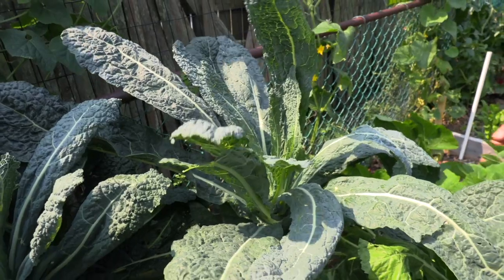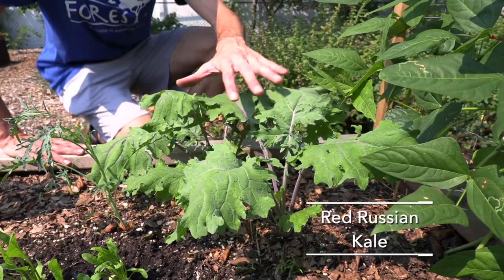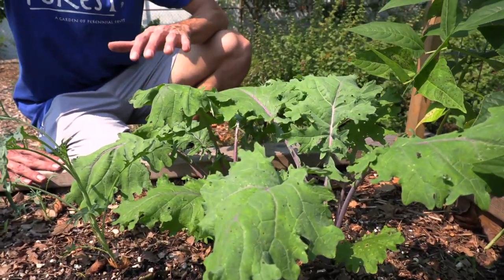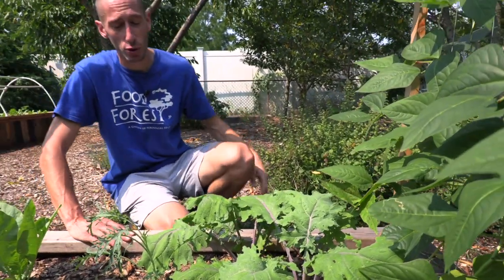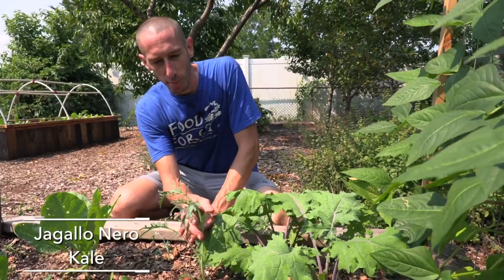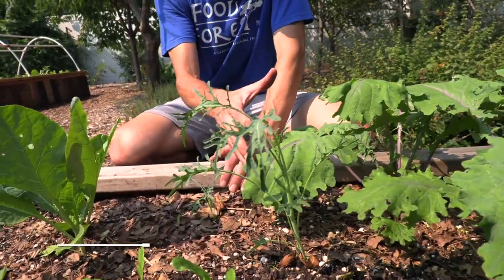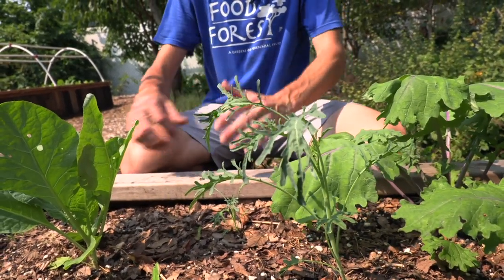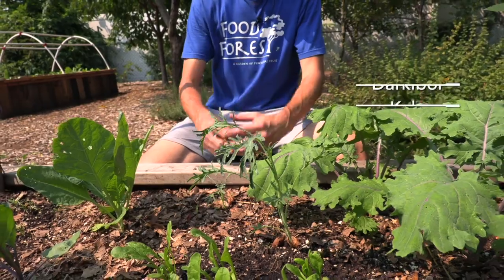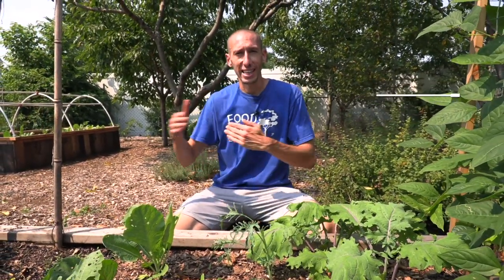Let me show you the red Russian kale, which is even more cold hardy. I have a few plants just getting established here and these are going to last me late into the winter. I've also heard white Russian kale is very cold hardy. The curly-leafed varieties like dark boar kale are also super cold hardy. Variety selection is huge when it comes to growing late into the season.